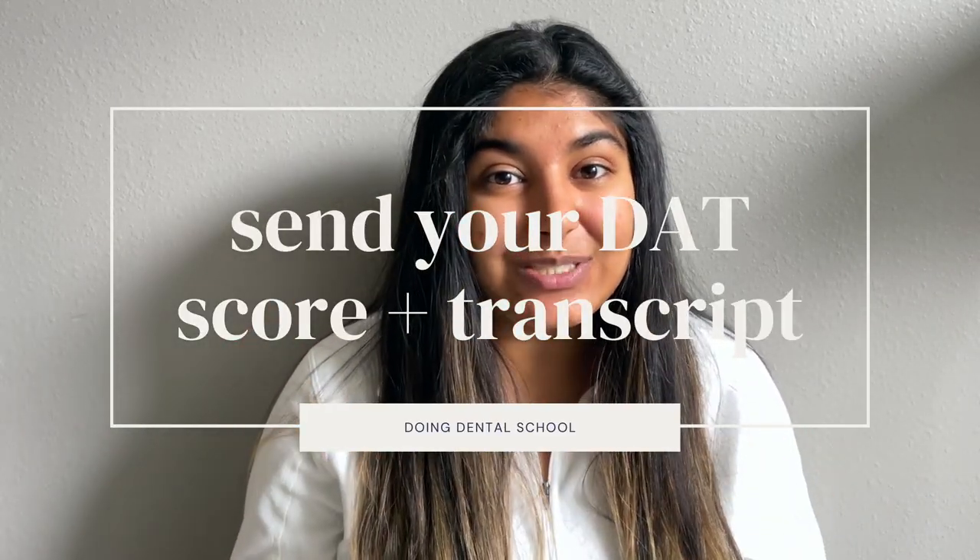Try to submit your application as close to June 1st as possible, but don't freak out if you have to wait a week or two. After submitting, do not forget to send your DAT scores and official transcripts to the schools and to ADEA. This is an easy step to forget but it will hold your application up if you miss it. The ADEA AADSAS application has directions on exactly how to send your transcripts and DAT scores. If you have questions, just call the helpline at ADEA AADSAS and they'll walk you through it.